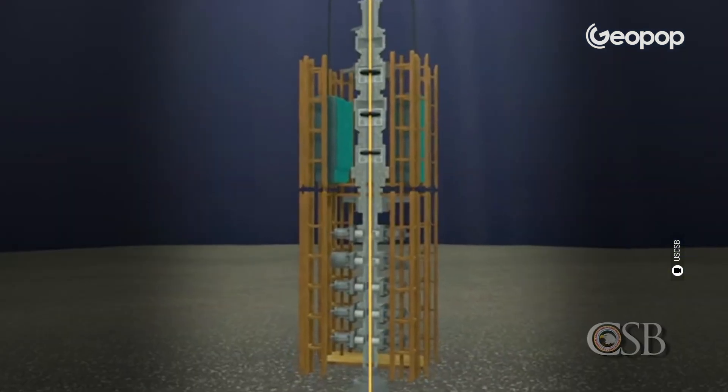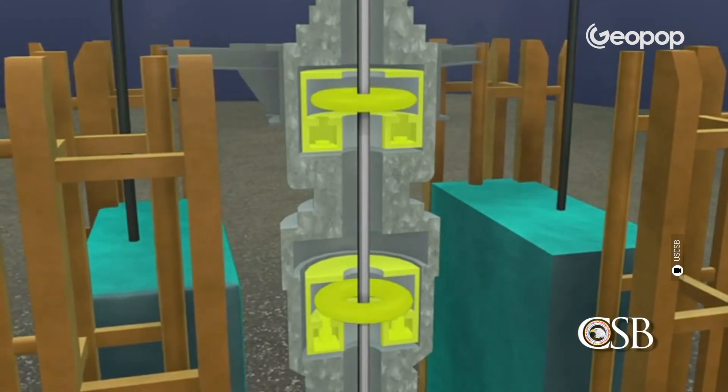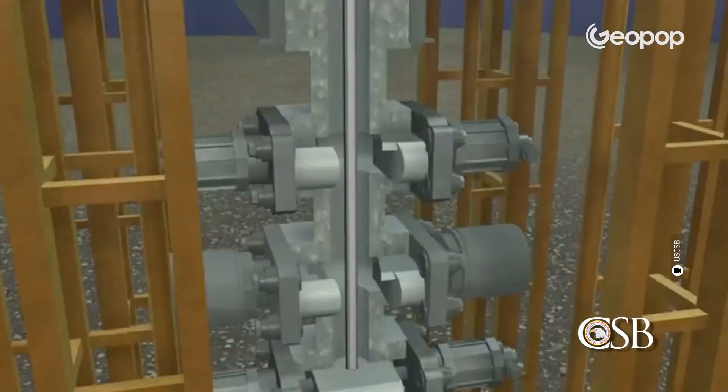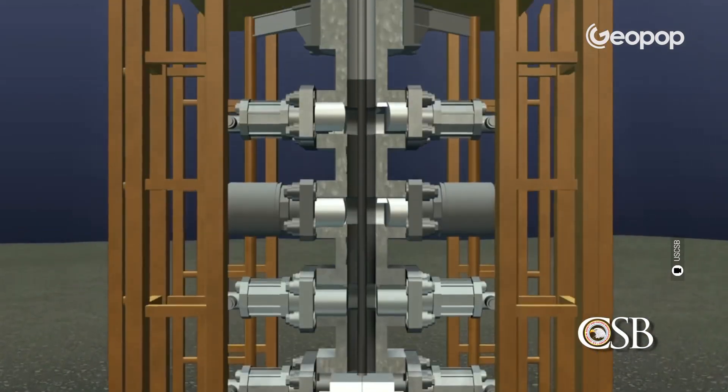To prevent this from happening is precisely what blowout preventers, or BOPs, are for. As we will see shortly, the disaster on the Deepwater Horizon was not caused by one single issue, but unfortunately by as many as five different problems that, in a very short time, together caused the entire rig to explode. Now we're going to analyze them one by one.